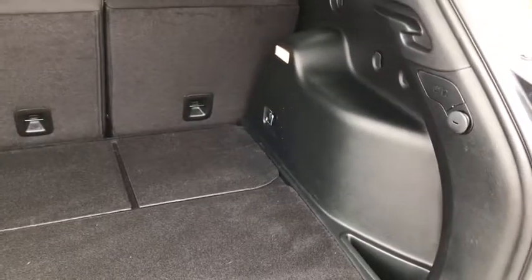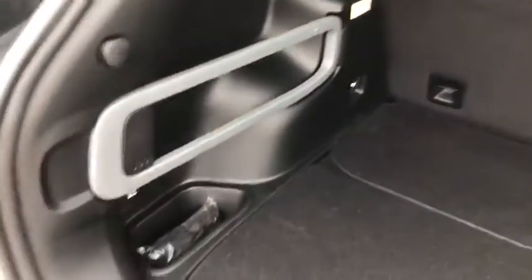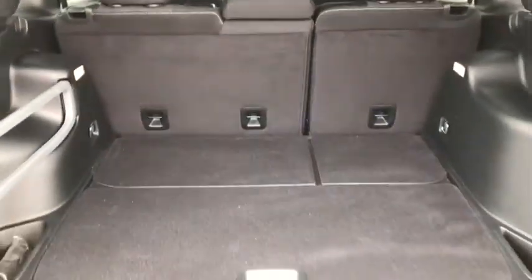Coming into the trunk you can see a nice and spacious trunk. You have some hooks on either side and a storage compartment — just tons of space for all your cargo.